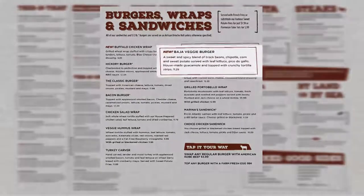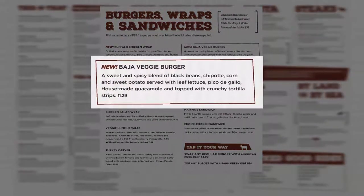A new item in this section is the Baja veggie burger, which is a sweet and spicy blend of black beans, chipotle, corn and sweet potato, served with leaf lettuce, pico de gallo, house made guacamole and topped with crunchy tortilla strips. This item can be made vegan if ordered with a wheat wrap.